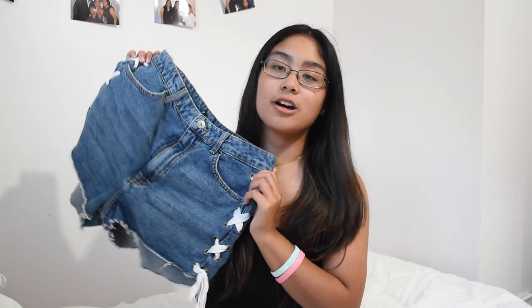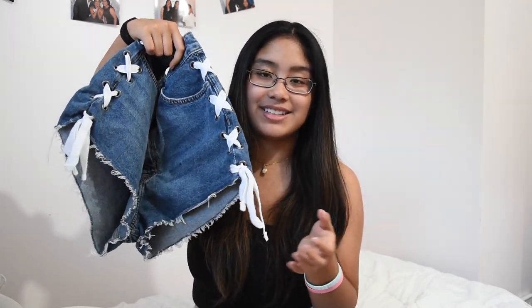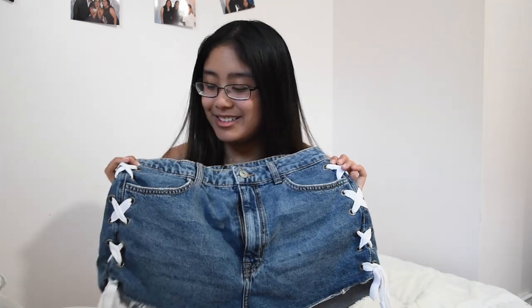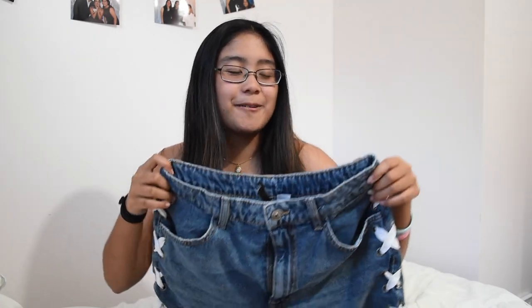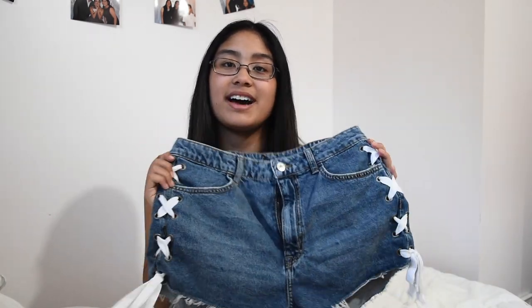The last pair of shorts I'm going to show you are these dark wash mom shorts from H&M. On the sides they have this little tie thing to jazz it up, which I'm a fan of. One of my friends asked if they were just two pairs of shorts tied together, and I was like, no, I bought them like this. But these are really cute — they add a lot to an outfit because of the ties.